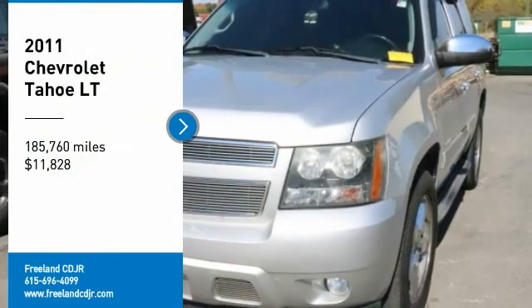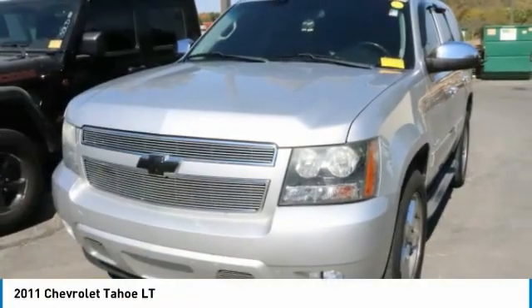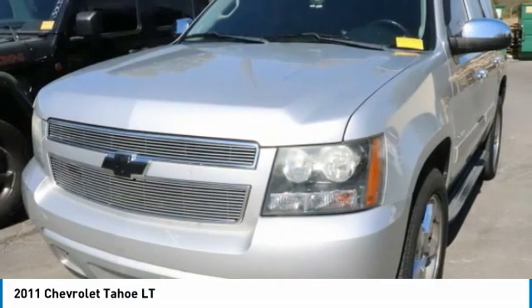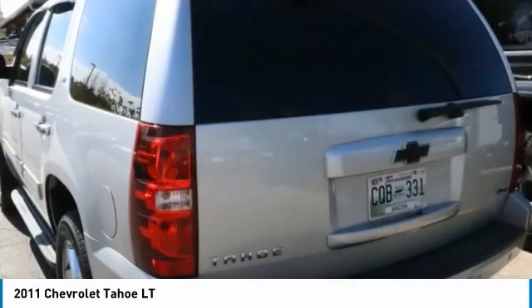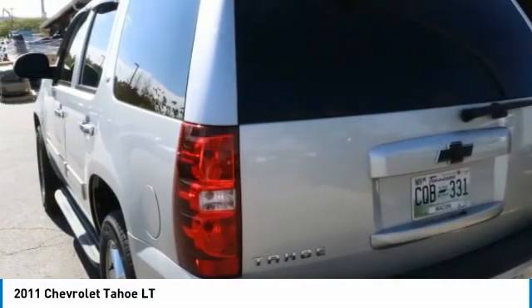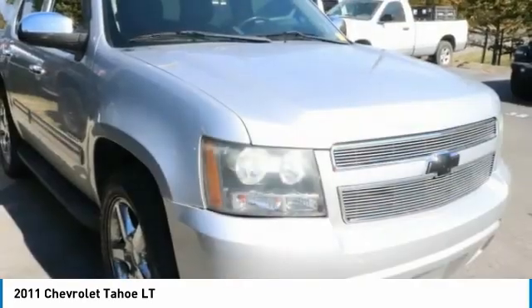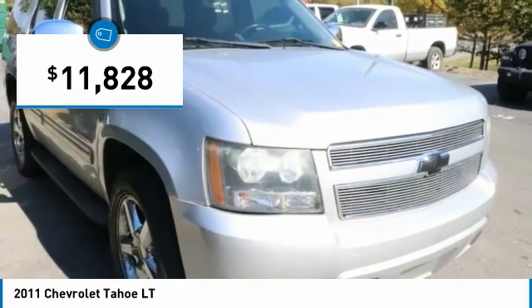Looking for the right vehicle? Check out the 2011 Tahoe. Tahoe has been the best-selling sports utility vehicle, accounting annually for more than 25% of all full-size SUV registrations in the United States, and is priced below $15,000.